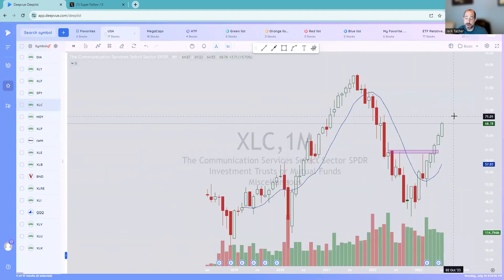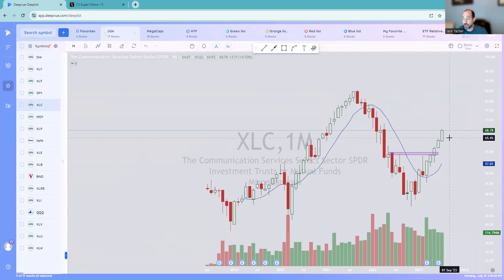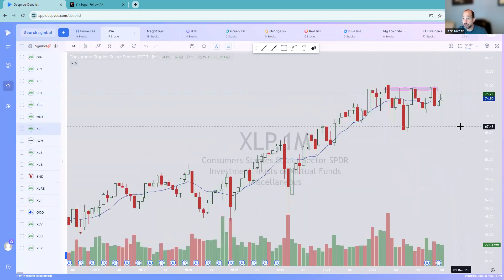Communications — which is basically Google and Meta — very, very strong. Has been strong the entire year. You see November, December, here's January — green every month. It was up 5.7. Staples, in a range — not really doing anything. Kind of dead money since 2021, all of 2022, and now most of 2023. Only up 2.14.